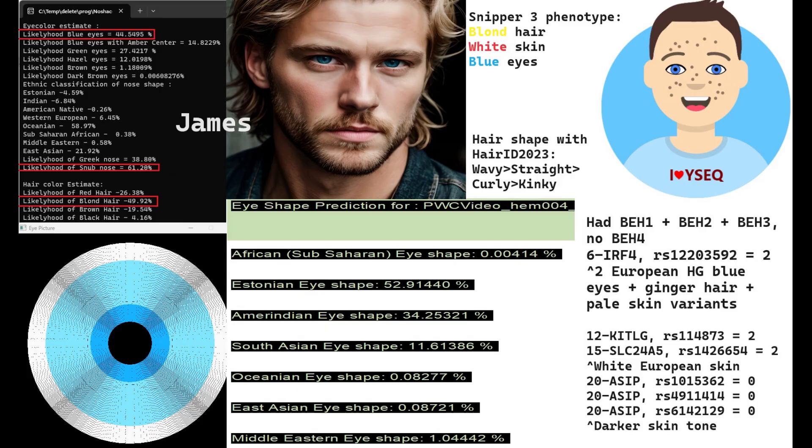Let's begin with the HEM004 sample which I named James for convenience. James has got blue eyes, snub-shaped nose, and blonde hair according to my Nasha Code tool. With Snipper Free he's also predicted to have blonde hair, white skin and blue eyes — a pretty similar prediction.